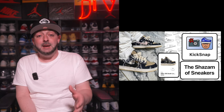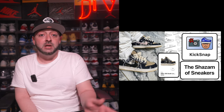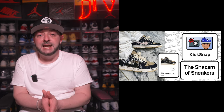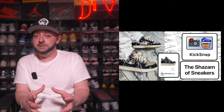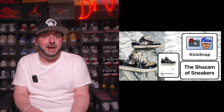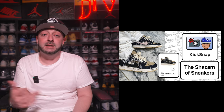I want to tell you about a brand new app I recently discovered called KickSnap. It's like Shazam but for sneakers, and you can download it for free on Android or iOS. What I really like is they have an image search tool — if you're out and see a sneaker on someone's foot or in a store and you're not sure what it is, you can take a picture and it'll tell you the name and how much it's going for on the secondary market on StockX, GOAT, eBay, or Amazon. It's a really cool app and I highly recommend downloading it. You can find a link in the description below.